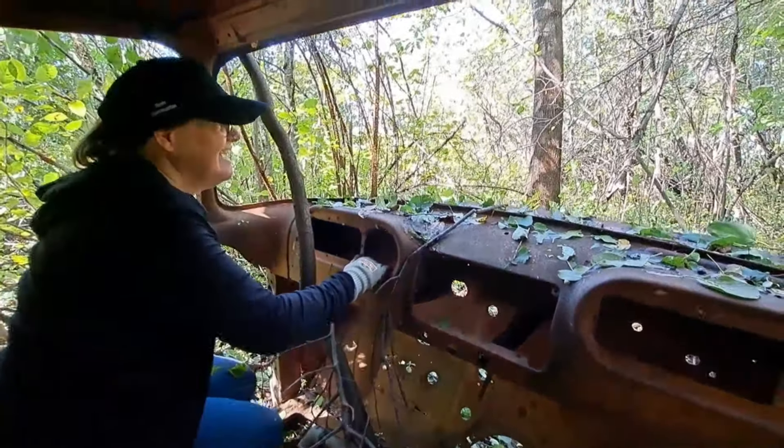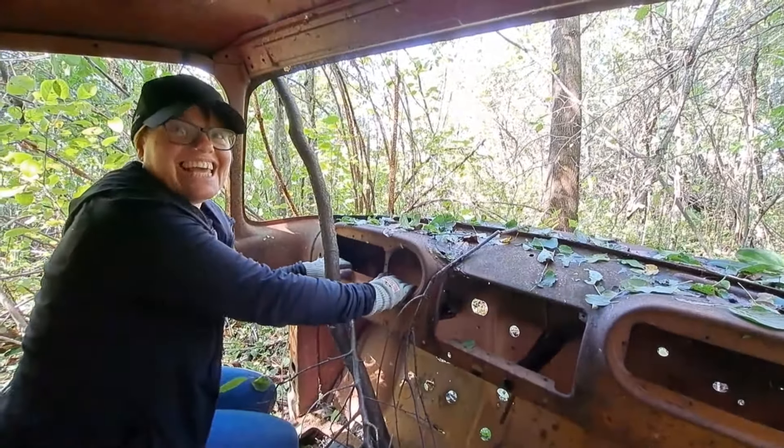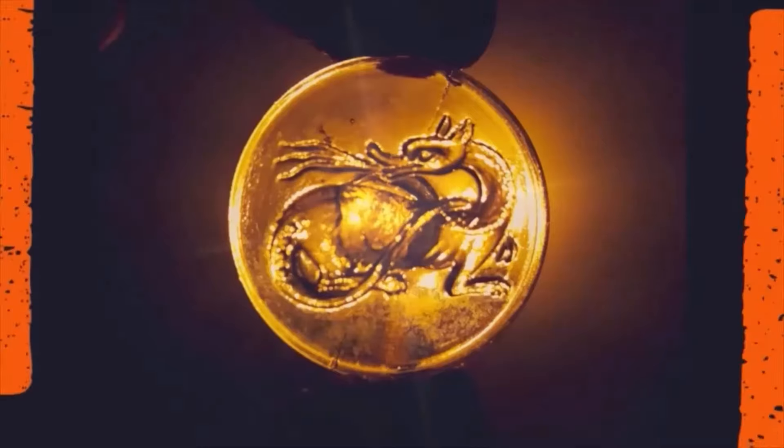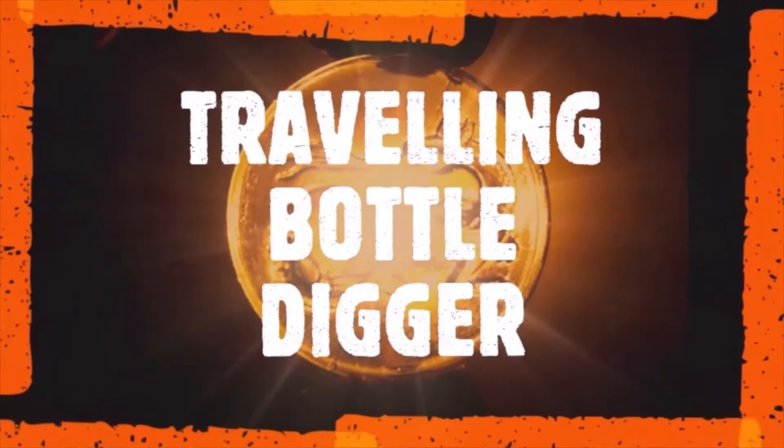Where are we headed to, driver? No man's land. Okay, they're going then — we got a damn good show for you tonight.